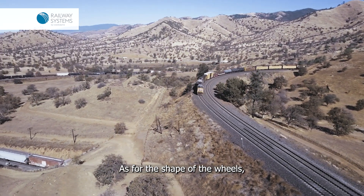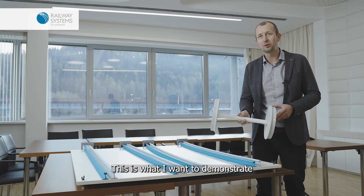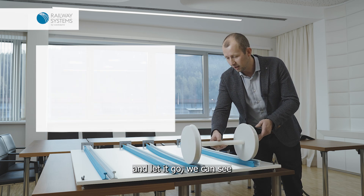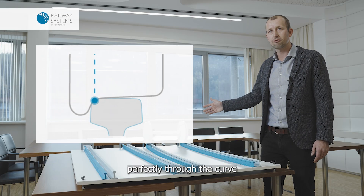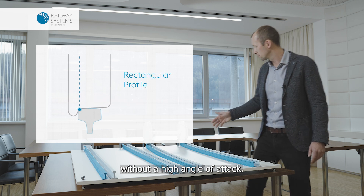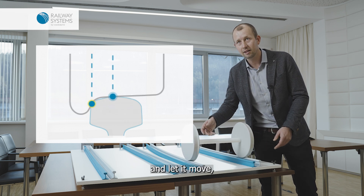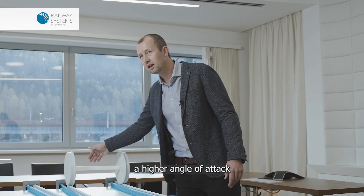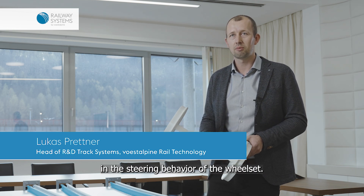As for the shape of the wheels, the curving behavior of a wheelset can also be influenced by the shape of the rail. I want to demonstrate this with our model here. When I put the wheelset on the rectangular shaped profile and let it go, we can see that the wheelset moves perfectly through the curve without a higher angle of attack.